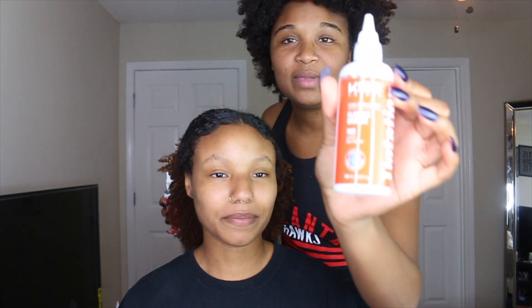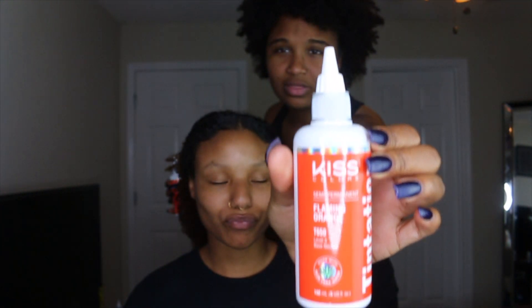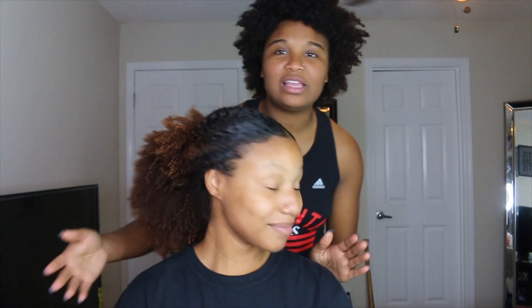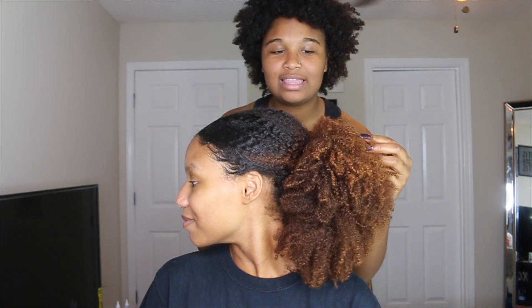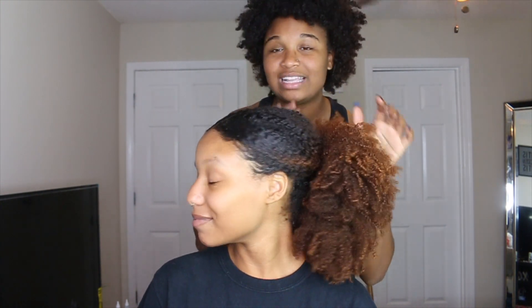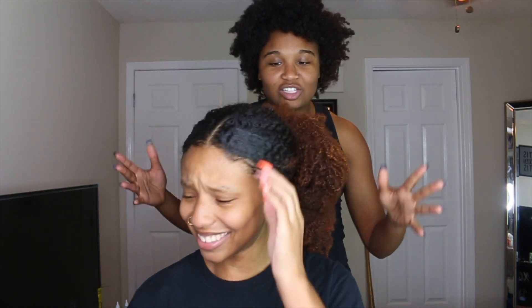So what we have here is the Kiss Colors Flaming Orange dye, which is very much suited for the look we're going for. Jalen has a beautiful full head of hair, and what we want to do is take the color she already has and make it pop — something very vibrant and in your face.